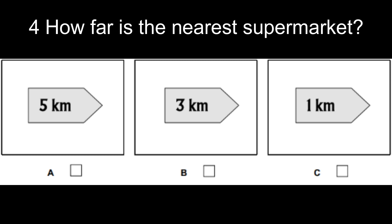Now listen again. How far is the nearest supermarket? Well, Johnson's is the best one but that's nearly five kilometers away. Isn't there one nearer? Well, there is one three kilometers away but it's not very good.